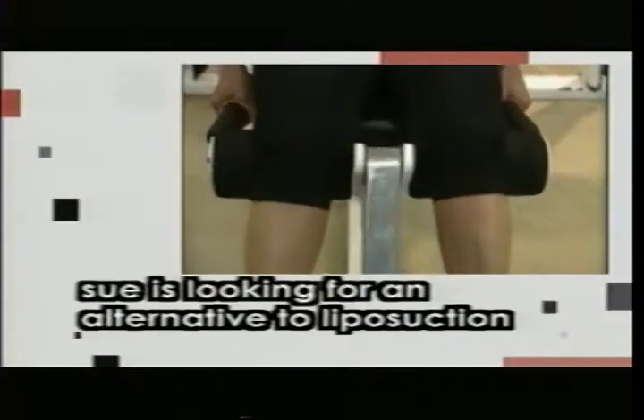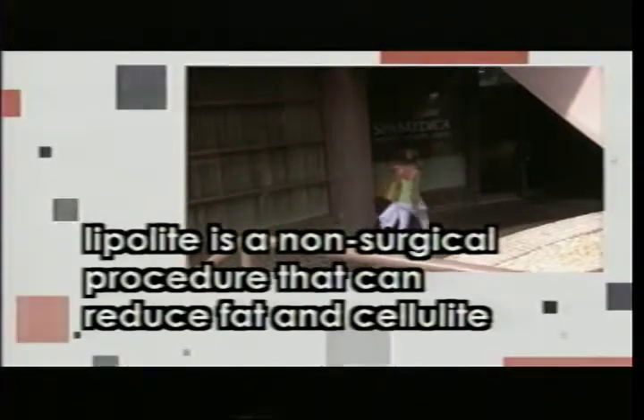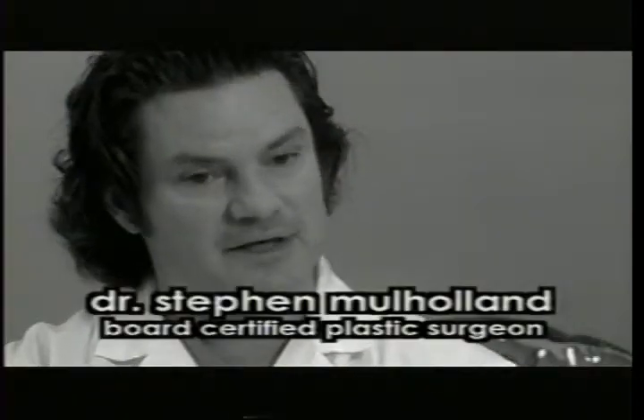But I've never been able to get rid of that fat pocket. I've tried every lotion and potion for cellulite and toning. Nothing has seemed to give me the results that I really wanted. So the program is like a boot camp.